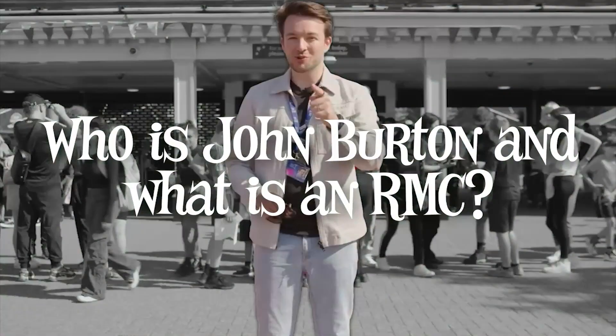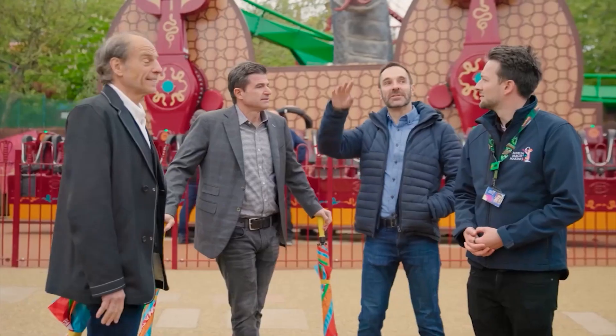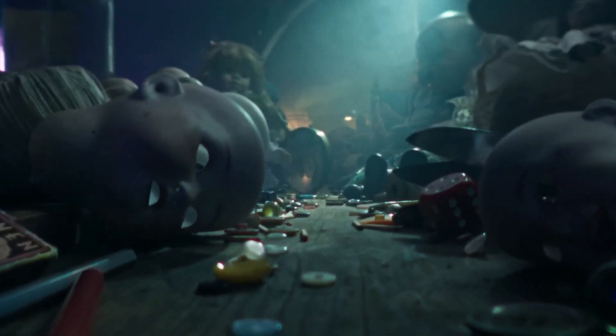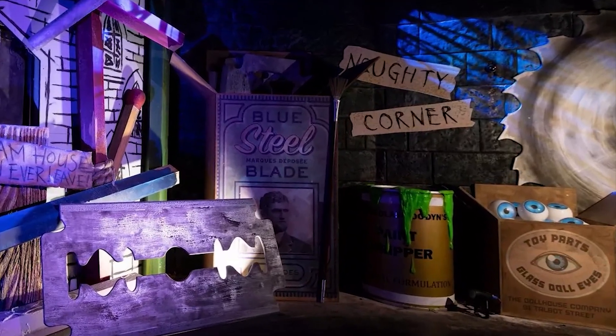But let's go back a minute — who is John Burton and what is an RMC? John Burton's job role is the creative lead for Merlin Magic Making, which essentially means he's a roller coaster and attraction designer for Merlin. He has worked on rides such as the Curse at Alton Manor and Nemesis. But possibly his most impressive creation yet is the World of Jumanji at Chessington World of Adventures. John is also working on Project Horizon, and he loves filling rides with easter eggs and teasing what could lie ahead for future developments.